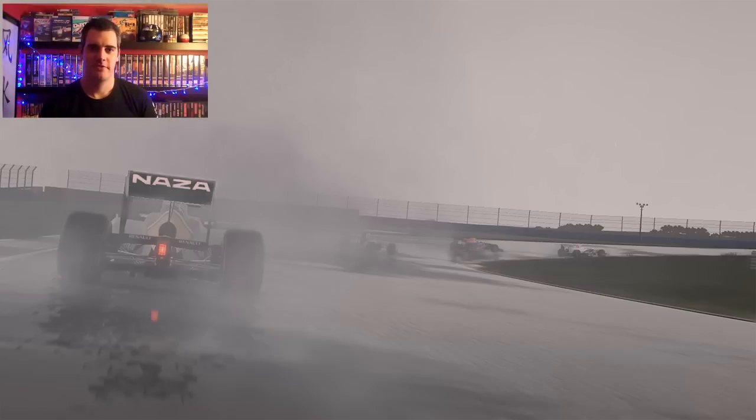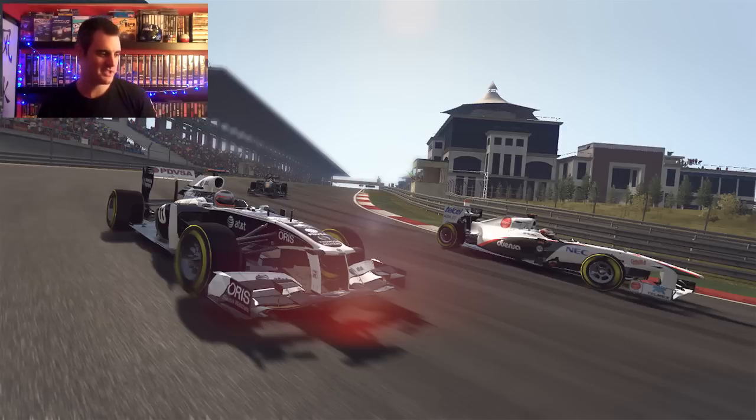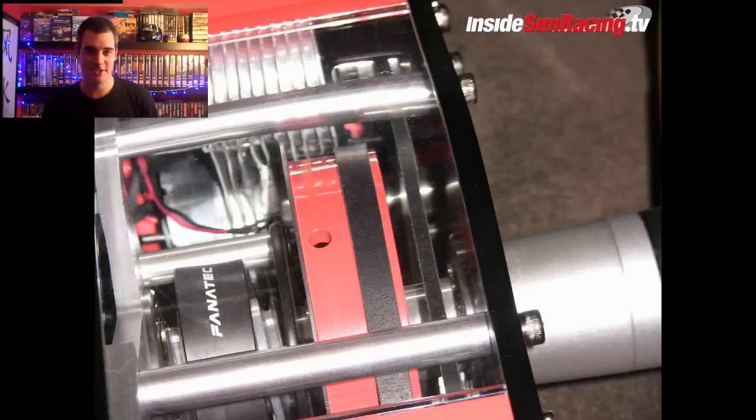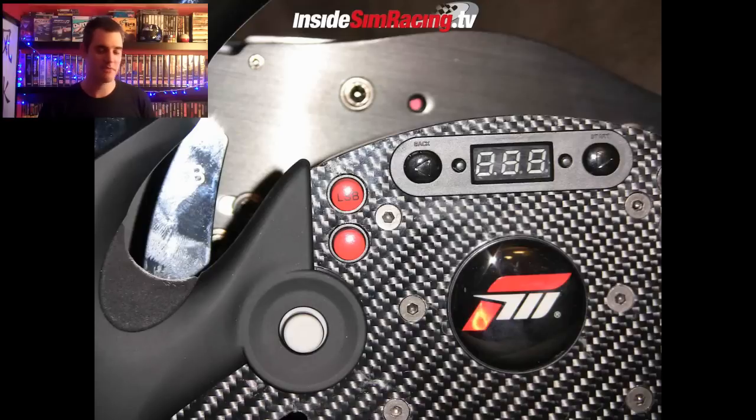Hello viewers and welcome to another brief video. We've got our hands on a couple more Formula 1 screenshots, so we can see turn 7 there of Turkey in the rain and turn 1 as well. First I thought that was Brazil actually — it's very much like the Senna S isn't it, the beginning of the circuit.